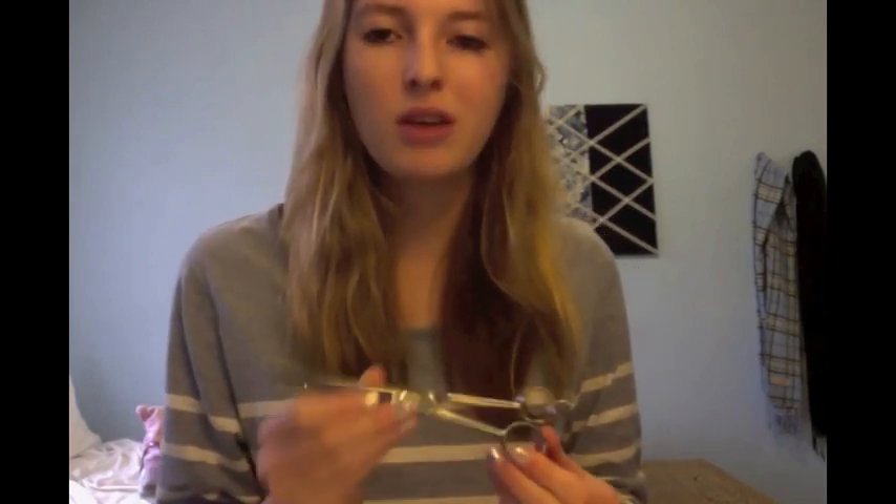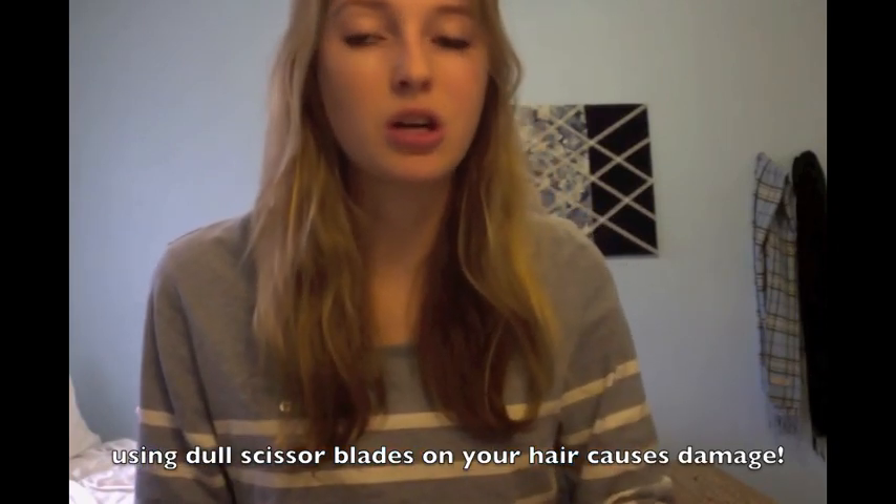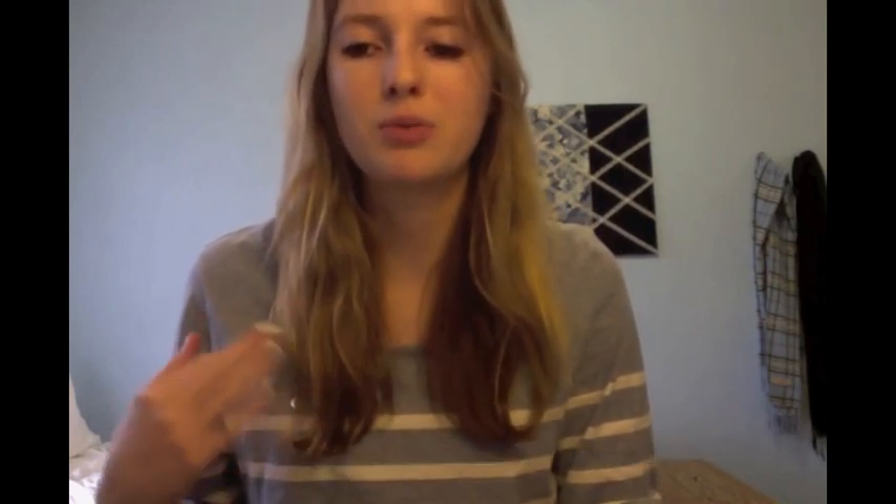Tip number 9: when you do get split ends, I like to take my hair scissors — it's really good to invest in a nice pair of hair scissors. I was lucky and my mom had some I could borrow, but these can run pretty expensive. I know Walmart carries some cheap ones. Invest in good scissors because when you're cutting your hair they won't tug or snag and won't create more damage.